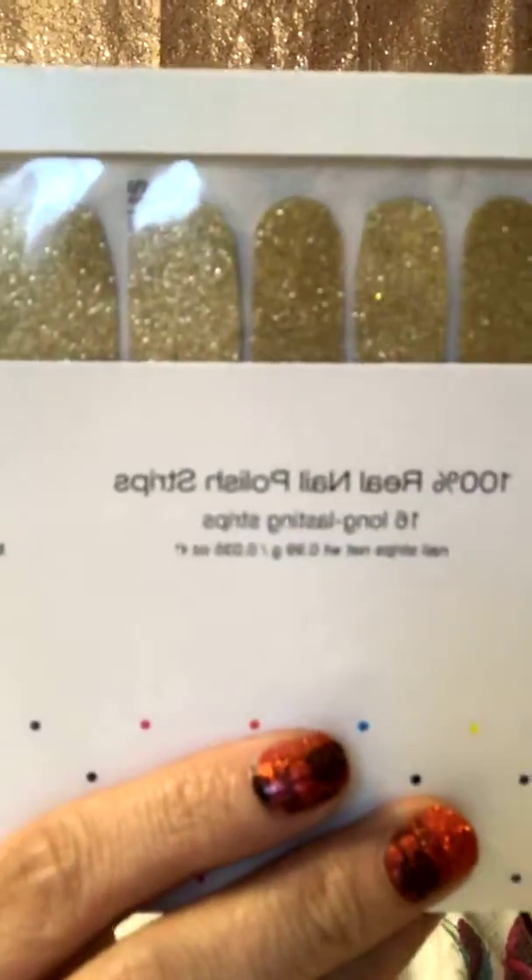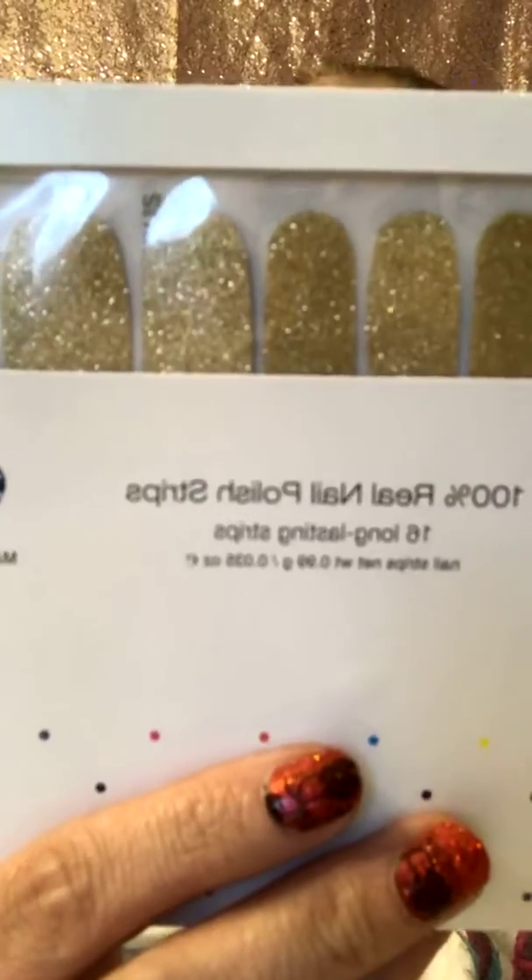Ostentatious is next — this is a gold glitter set called Ostentatious. Then there's a beautiful solid color called No Way San Jose. This one is kind of like a coral — almost like a coral solid color. No Way San Jose.